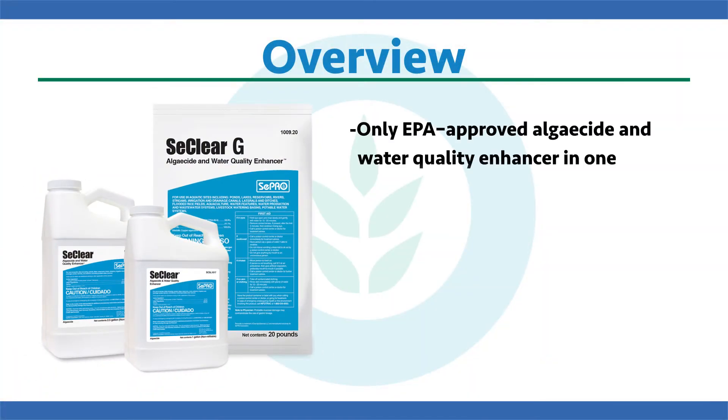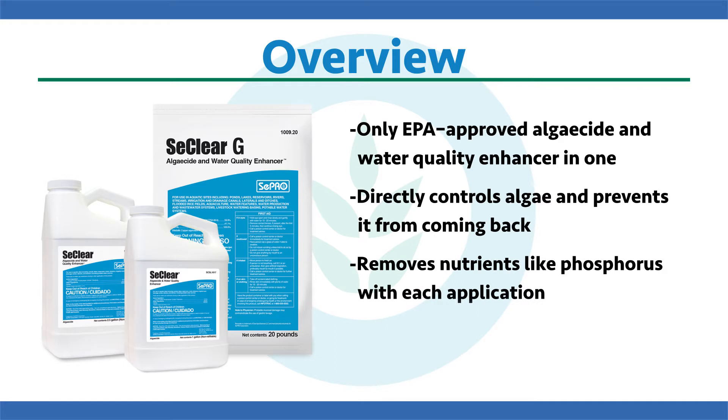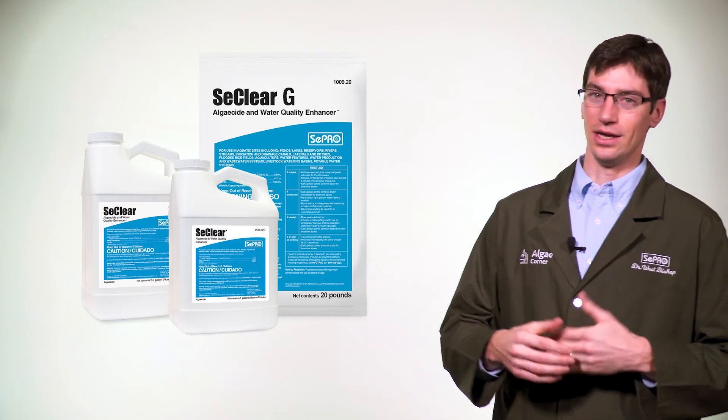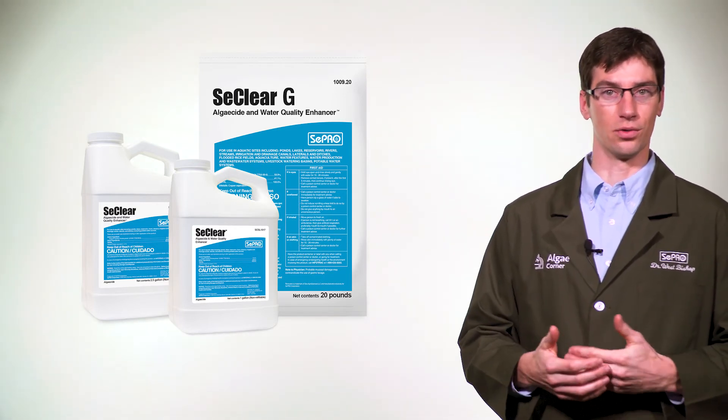To review, Seaclear and Seaclear G are the only EPA approved algaecides and water quality enhancers, meaning they directly control nuisance algae and can prevent it from coming back, taking out nutrients like phosphorus with each application. Don't just control algae — break the cycle using Seaclear and Seaclear G on a routine basis. Seaclear is a broad-spectrum algaecide, a true two-in-one product, and very good for many different uses in your water resource.